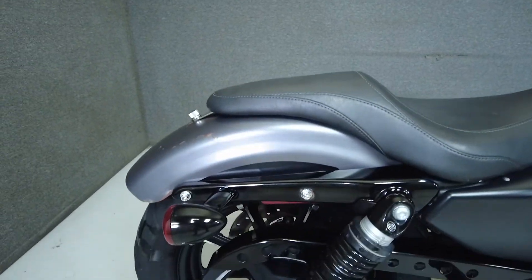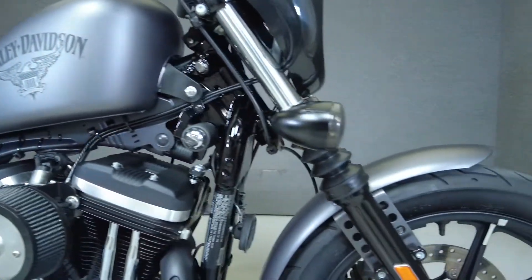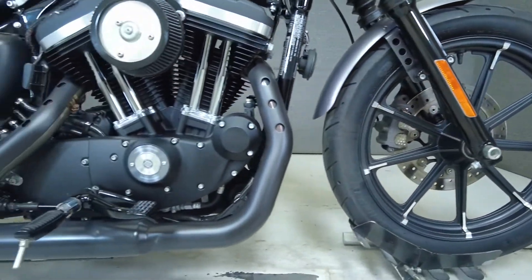It comes upgraded with Vance and Hines slip-on mufflers, an open-air intake, a quarter fairing, LED headlight, aftermarket grips, tall handlebars, a Mustang seat, LED front turn signals, and tank pads.